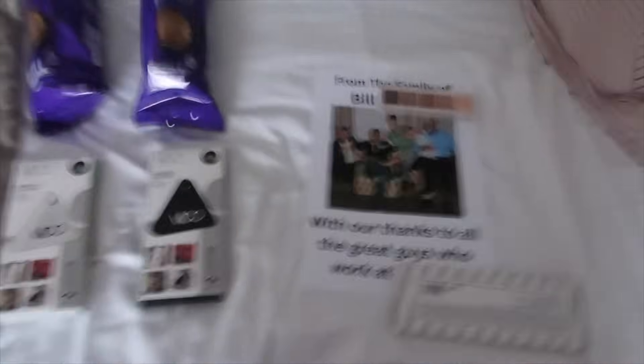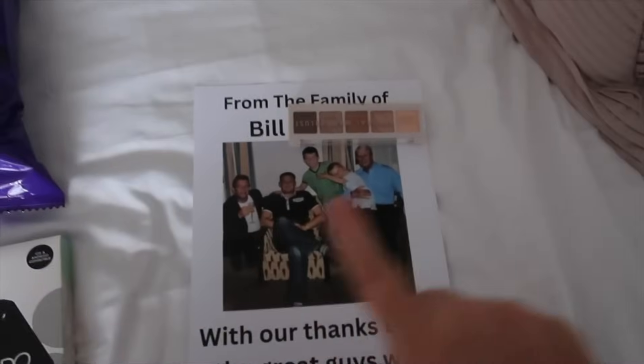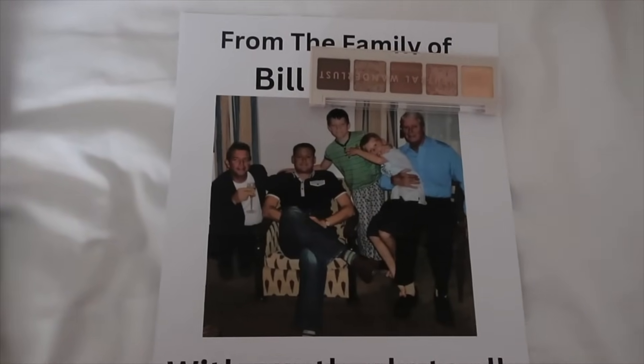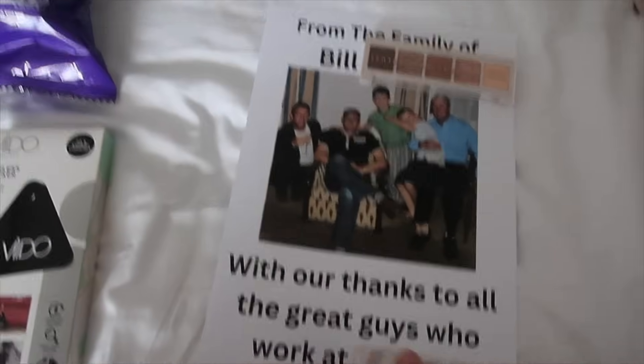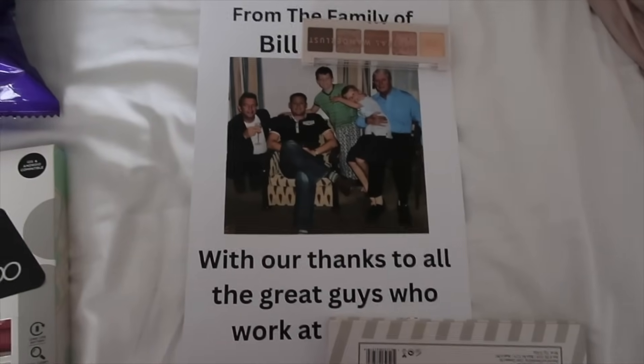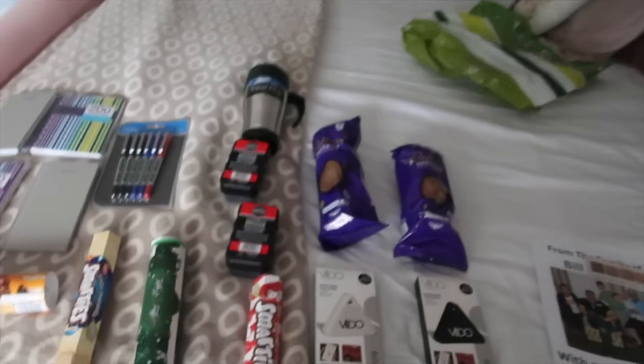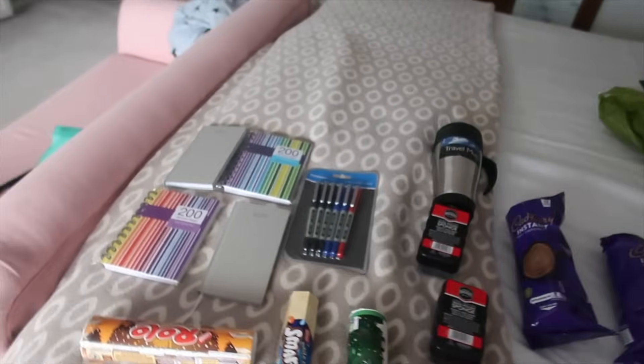The gents' one is more of a work in progress. If you remember last year's one, it will be in a cardboard box that I'll wrap in Christmas paper, and each present will be individually wrapped with a number on it. This will be the picture on the front of the box — a family photograph from when Dad was well, remembering happy times — this one for the great guys rather than the lovely ladies.